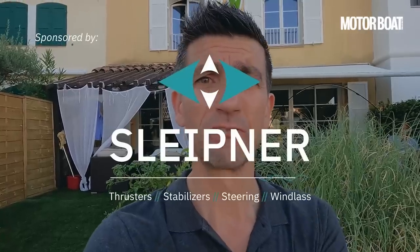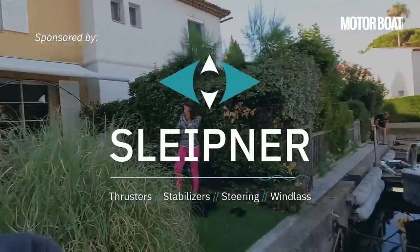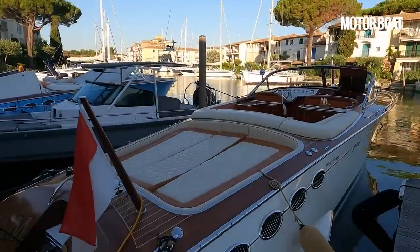It's about 7:30 in the morning, so I've got to keep this fairly quiet, but we're here in the beautiful resort of Port Grimaud on the French Riviera to take a look at quite a special boat. It's called the Jaycraft Torpedo, and this is it.